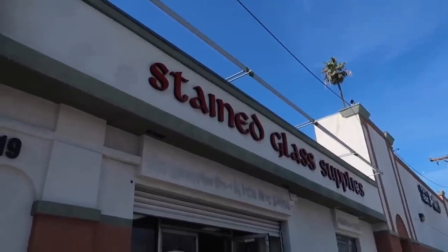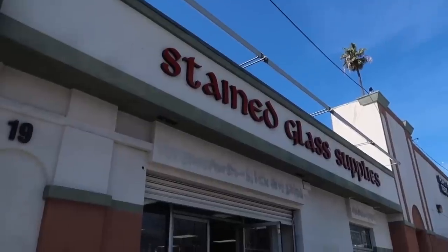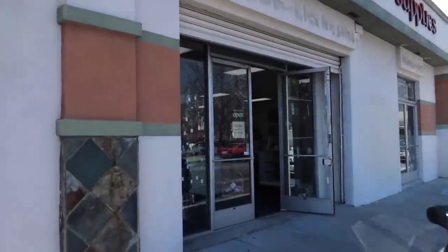We've come to this place called Stained Glass Supplies — it's pretty far in the back of Pasadena so it took a minute to get here, but it seems like a place that might have the supplies we need to fix the window. Not mad at that.